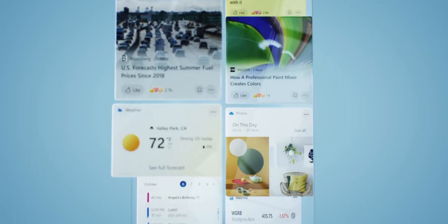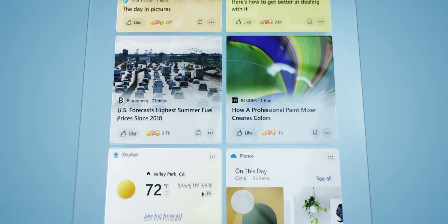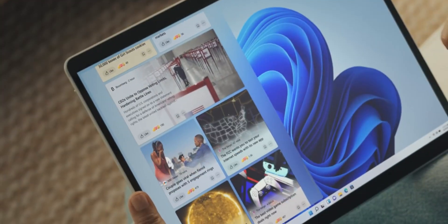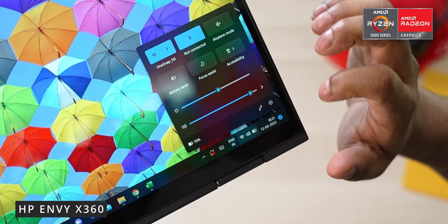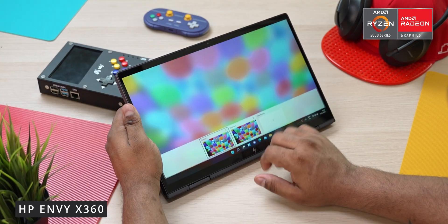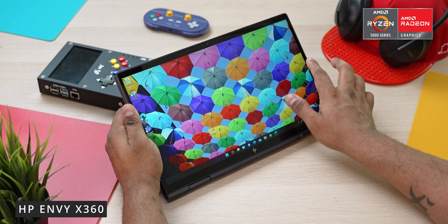That brings us to the question of what advantages does this unique form factor bring to the table. Windows 11 is probably the most touch-friendly Windows yet. The touch experience isn't Android or iPadOS level, but it's a lot more optimized now — we get bigger submenus, toggles are more touch-friendly, and gestures are available. In fact, I've gotten so used to the mixed usage of touch and keyboard that I miss having touch when going back to a regular laptop.